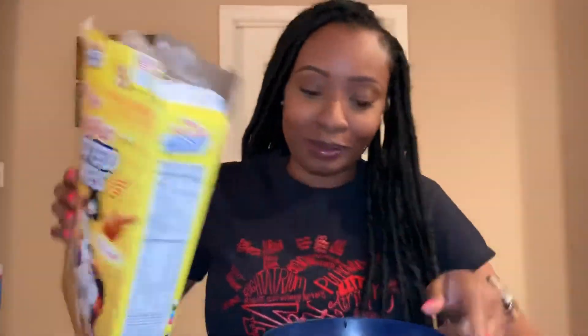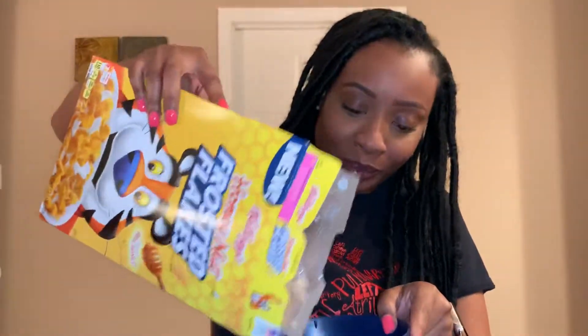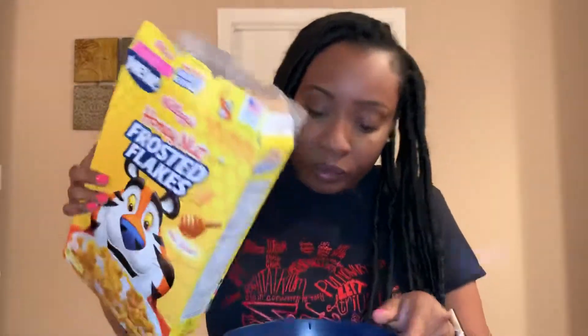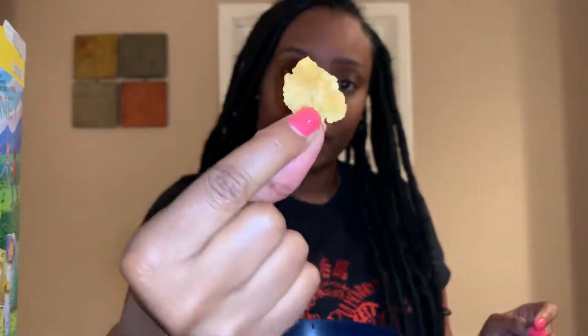Mmm, this feels good. I'm going to show one to y'all because that's exactly what it looks like. It looks like they took a Frosted Flake and put like a Honey Drizzle Glaze on it.